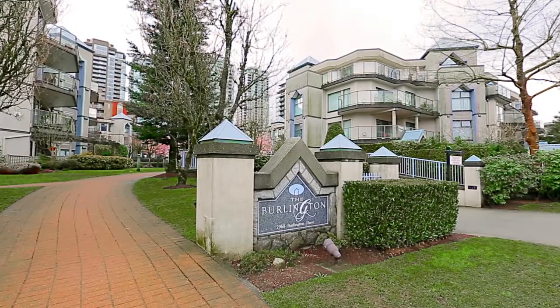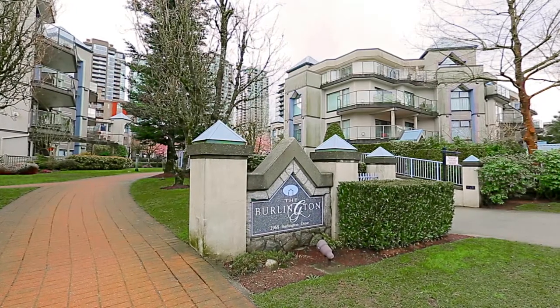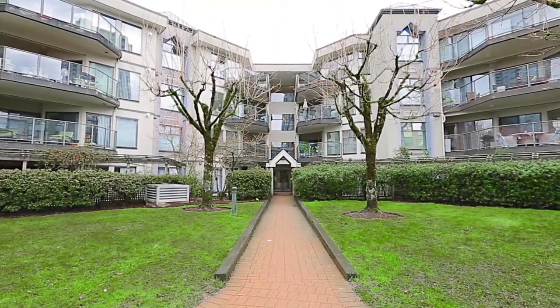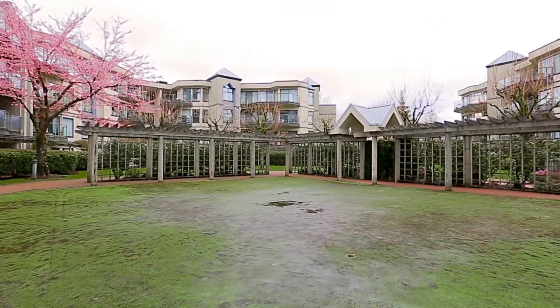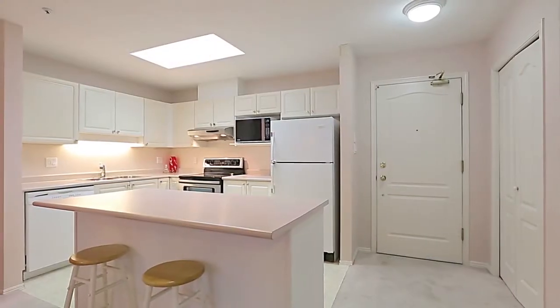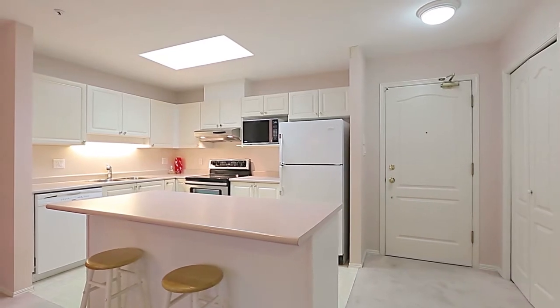Unit 206 at the Burlington is a beautiful home for the modern professional that overlooks a gorgeous courtyard, with close proximity to fantastic amenities. As you walk into your home, you enter your kitchen — it features a stainless steel stove,